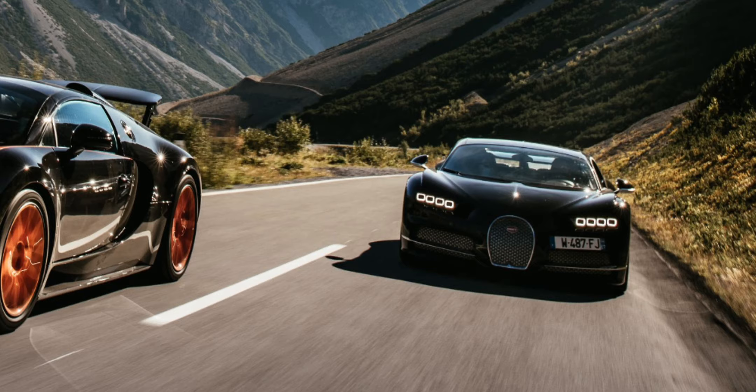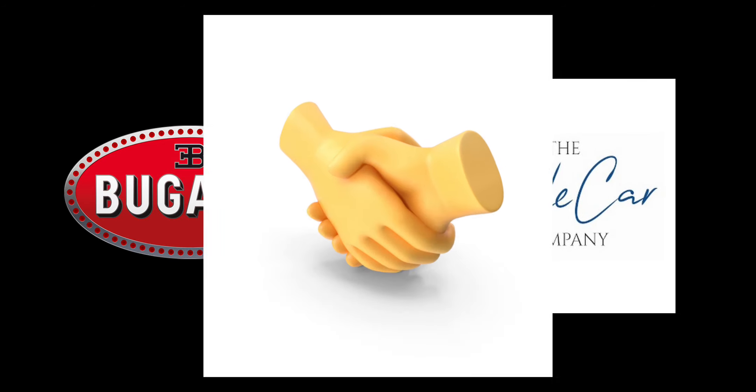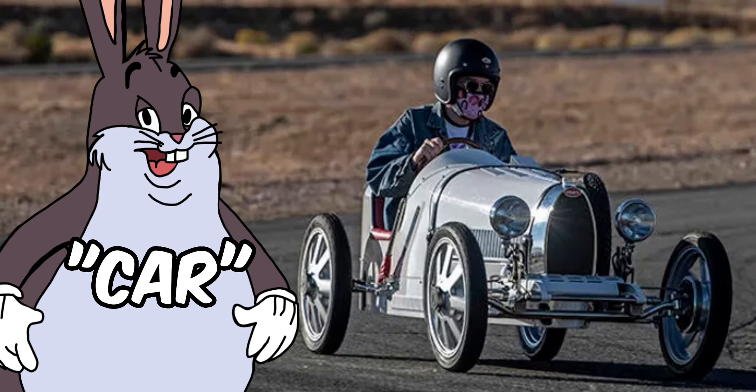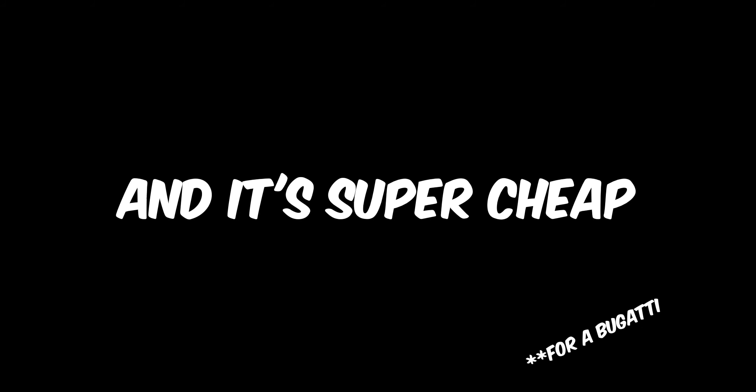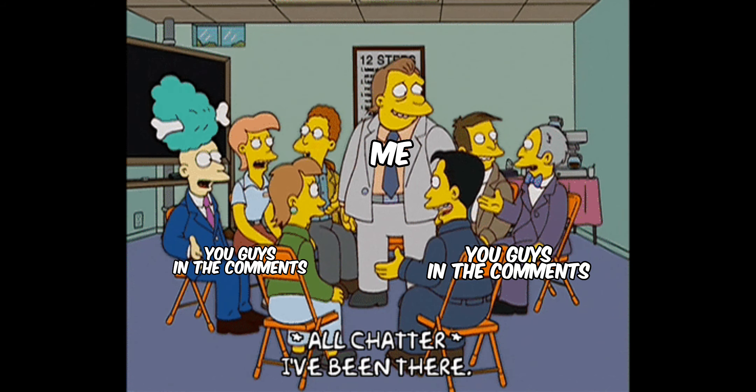Bugatti is known for producing some of the most exceptional and luxurious cars in the world. The company has now teamed up with the Little Car Company to create a limited edition car called the Bugatti Baby 2. In this video, we'll be discussing everything you need to know about the Bugatti Baby 2.